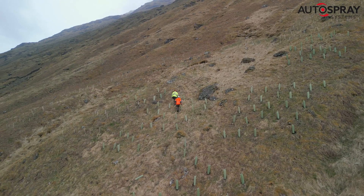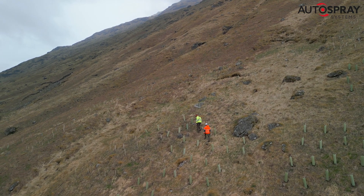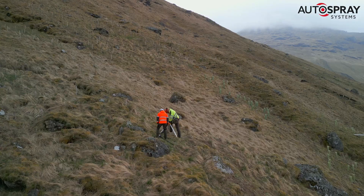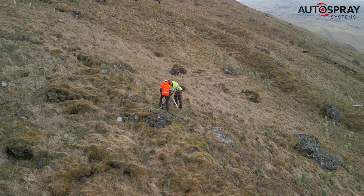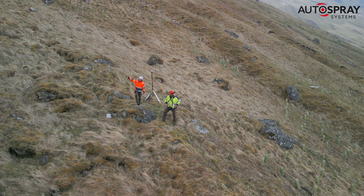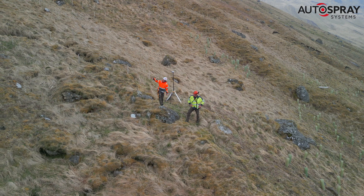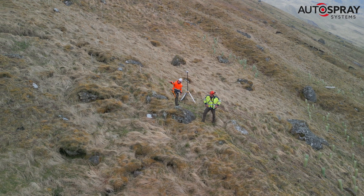Once we were happy with the take-off and landing site, we needed to find a suitable location for the RTK antenna and the pilot that would maximise signal integrity and ensure a constant line of sight to the drone. Once we'd found a suitable site, James explained exactly where he wanted the different birch varieties to be planted and we came up with a flight plan.